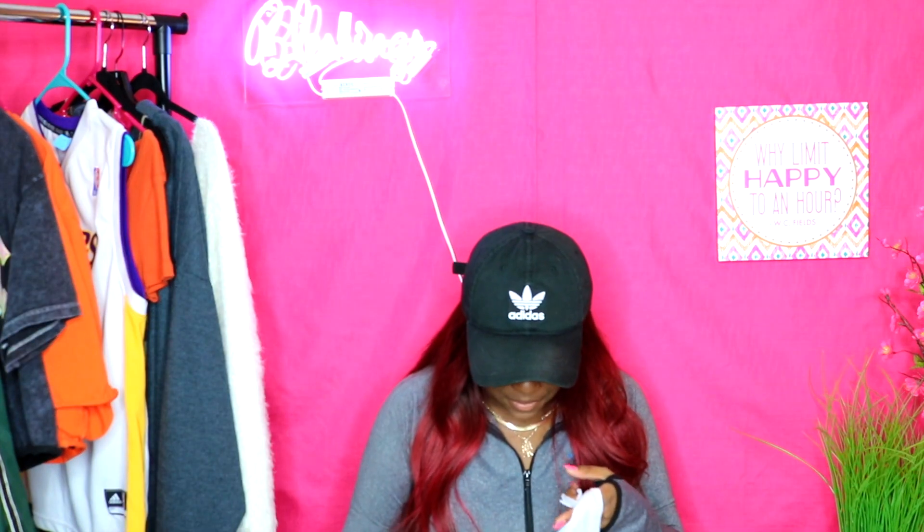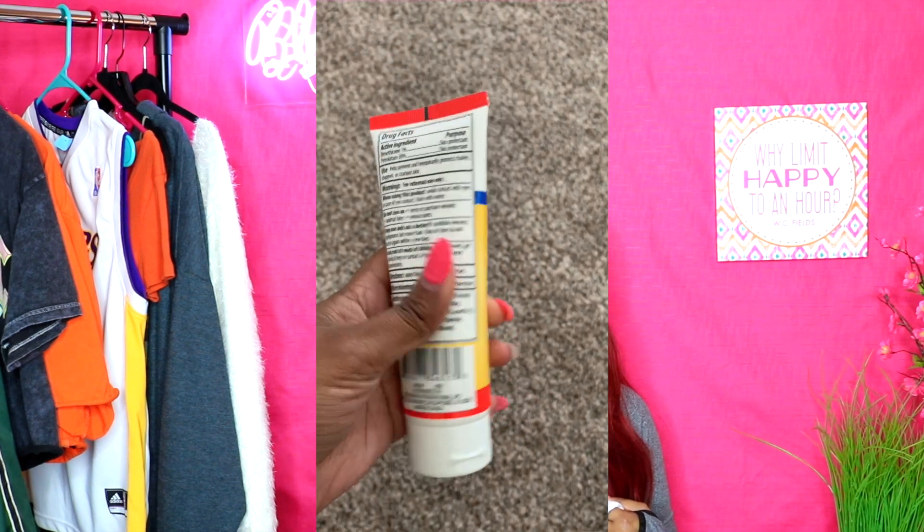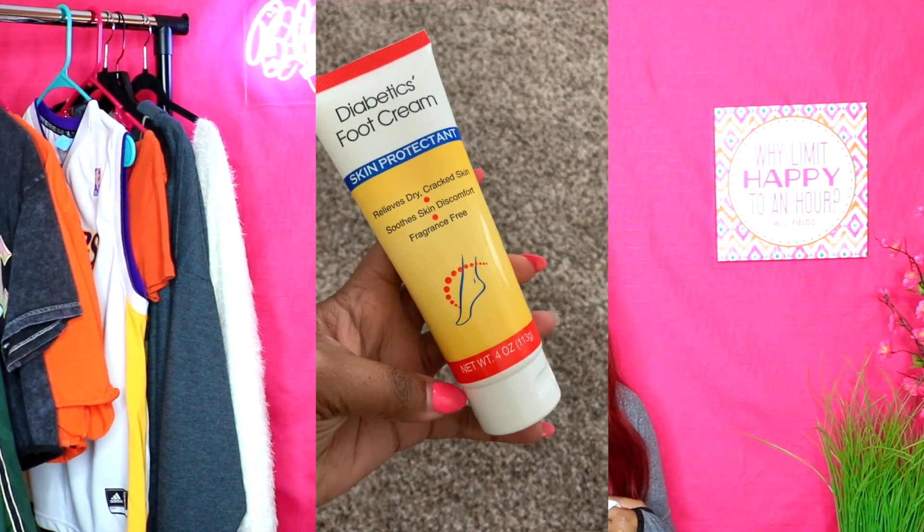That's all the face stuff. The next thing I got is — don't judge me — a diabetics foot cream. I was hoping 'diabetics' is just the name of the brand and not a foot cream specifically for diabetics. It says skin protectant, relieves dry cracked skin, soothes skin. I got this because I want to do an at-home pedicure. I'll be honest, my feet are rough — real rough — and I haven't had a pedicure since New Year's. No shame, I don't get pedicures all the time when it's not hot outside.